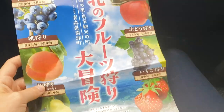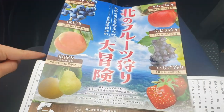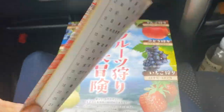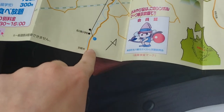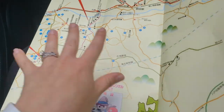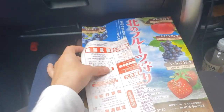At least you get some entertainment, right? Here they have strawberries, blueberries, apples, peaches, and pears. We grabbed a map, even though it's completely in Japanese. This is where we're going — number 81, that's the farm. They have all different farms to go to. So we really need to learn Japanese.